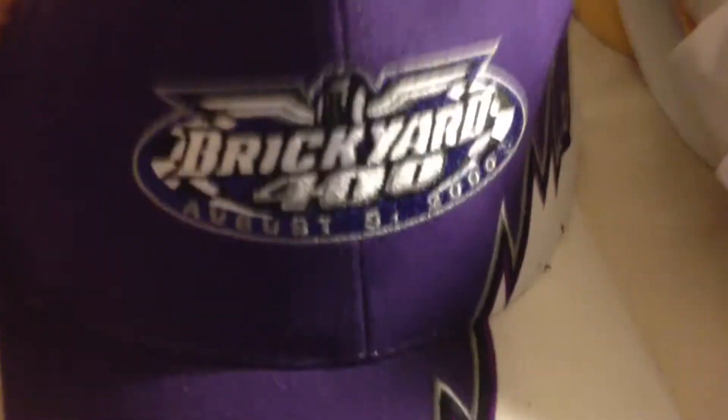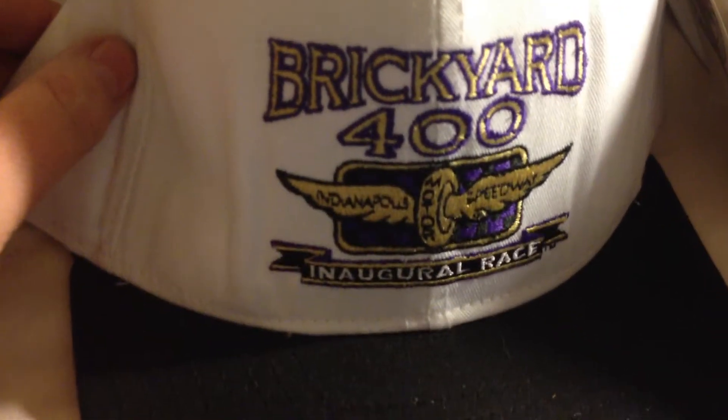Brickyard 400 from 2000 — that's a nice looking one. Brickyard 400 inaugural race with tag — I must have thought these were going to be worth some money. 10 Years Running Brickyard 400 2003 with tag, Velcro back — looks like Rally's Checkers sponsored it.